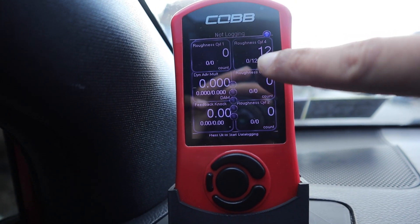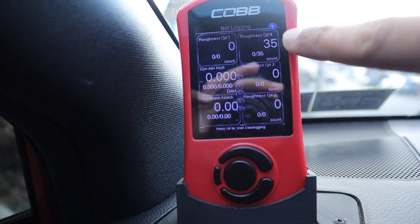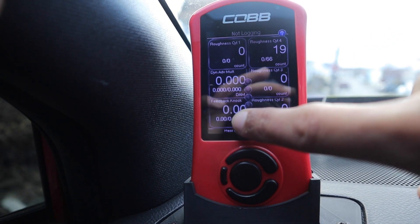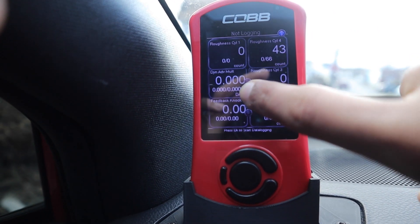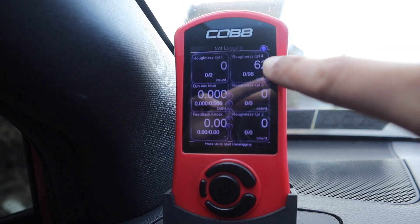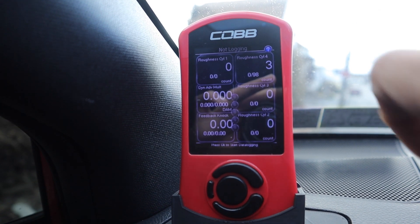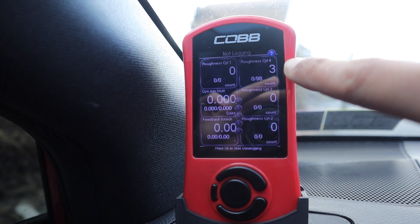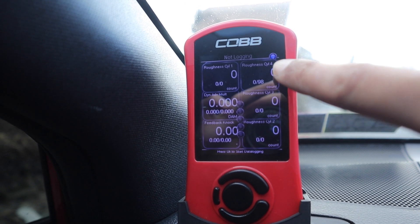You can see my roughness on cylinder 4 just climbing and climbing. At idle it does it, but when I'm accelerating it's retarding timing and I'm not getting any roughness. My DAMM is at zero but I'm still getting a whole bunch of roughness in cylinder 4. I'll give it a quick little blip — see how it stops. If I hold it at 2000 RPM, it's not getting any more roughness; drops to zero and stays at zero.